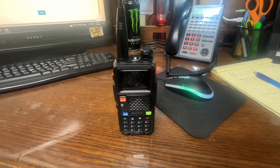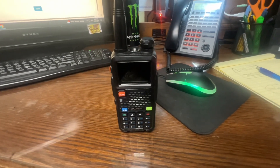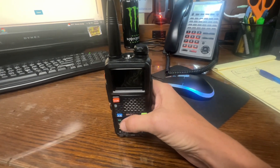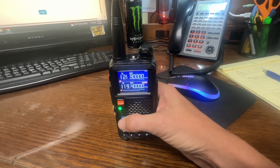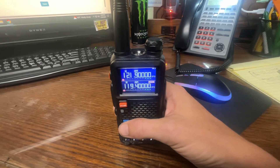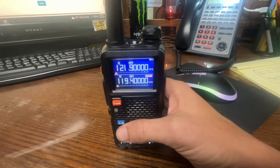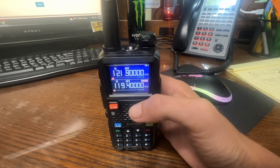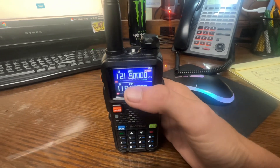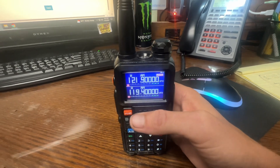I'm in Corpus Christi, Texas, at work at the taxi dispatch place, listening to the tower frequency of Corpus Christi International Airport. See, that's a perfect example right there — it's not coming in, it's super scratchy, you can barely hear it. That's actually the tower approach on 119.400.